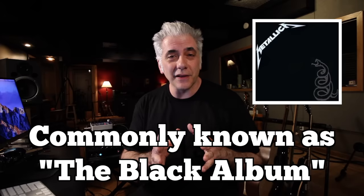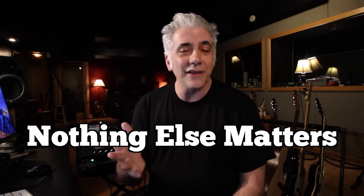The self-titled Metallica record, otherwise known as the Metallica Black Album, came out in the summer of 1991. The first single was Enter Sandman. This was a huge, huge worldwide hit. The record sold tens of millions of copies, and they ended up having five huge singles off the record: Enter Sandman, Wherever I May Roam, Sad But True, Nothing Else Matters, and The Unforgiven.